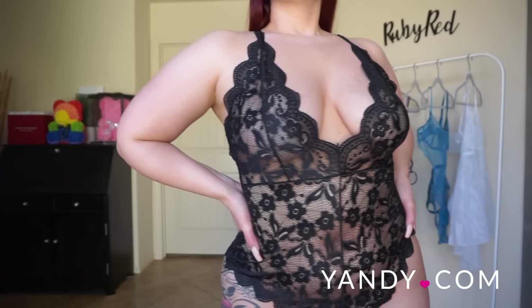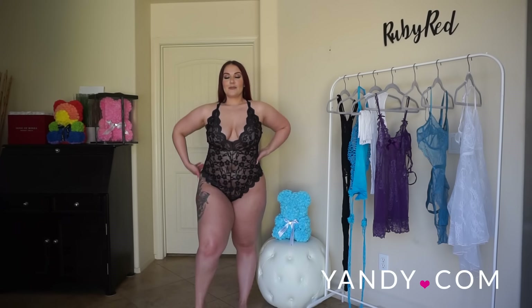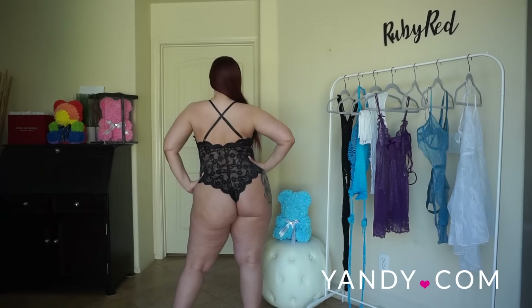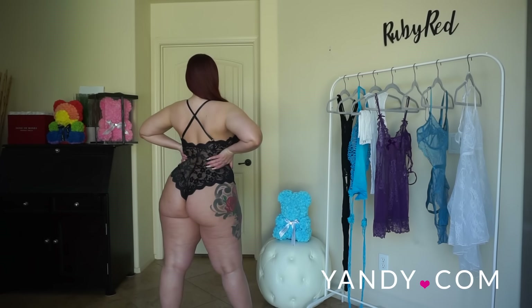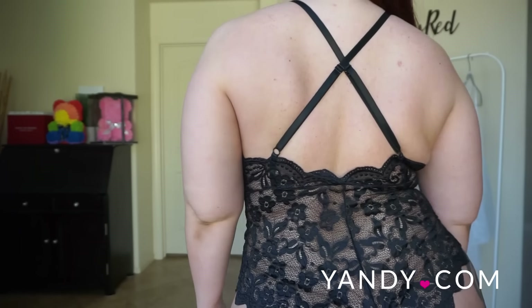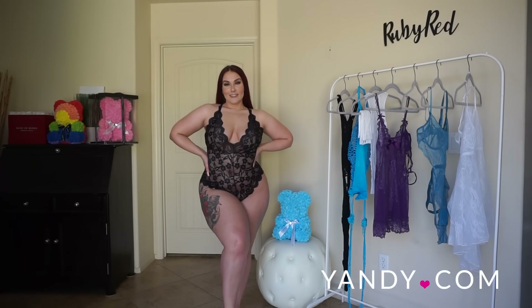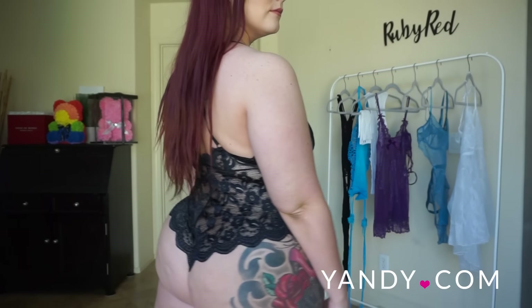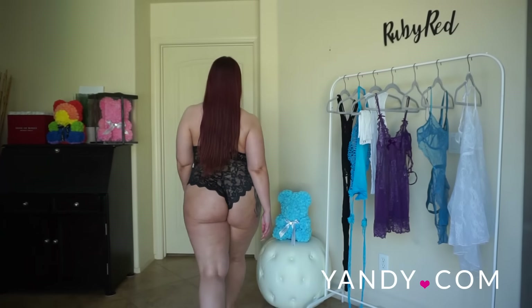I absolutely love how this piece fits on me. It is so sexy because it is all sheer lace even in the cups, and the fit is just amazing. I can pretty much adjust this however I want — it's not cutting into my hips at all, which is usually a problem with these kind of lace rompers. You can adjust the straps, and it has a cheeky, sexy cut back because it is more of a romper teddy — classy but also sexy.